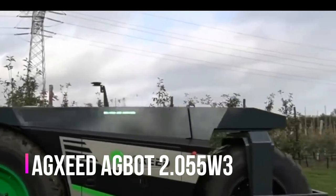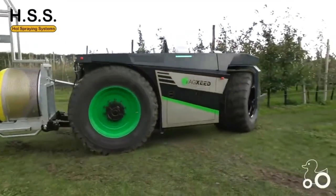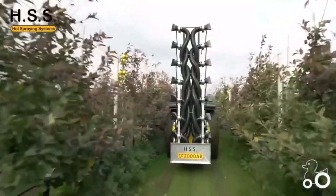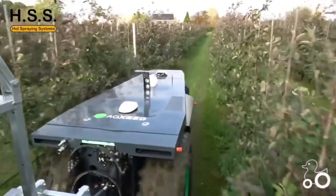AGEX EDIGBOT 2.055W3 — to add a high-tech note, an autonomous robot tractor came to us from a startup from the Netherlands, XE. It is compatible with a wide variety of equipment. For example, on screen is shown the version with a spray bar for 16 nozzles.